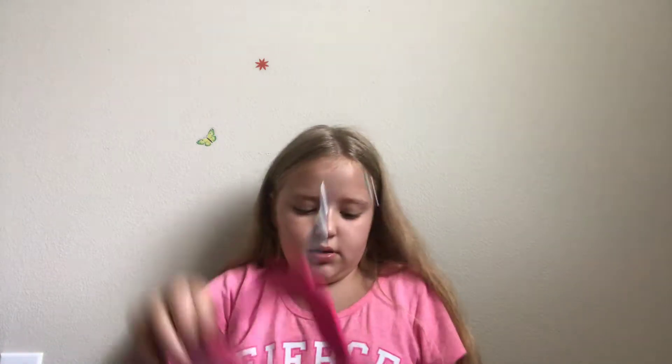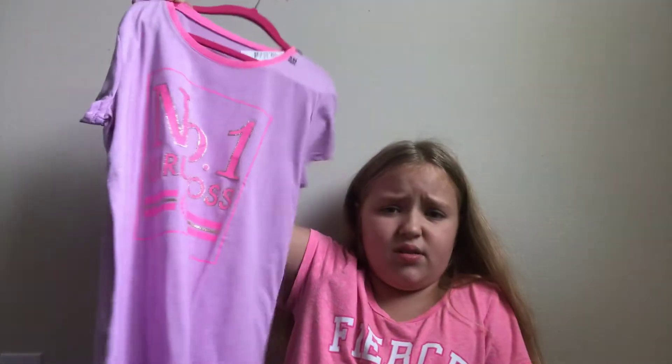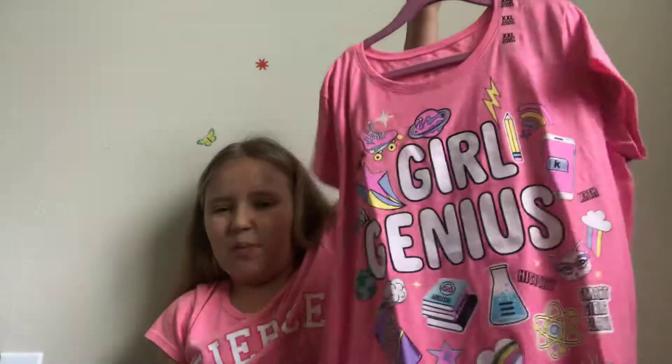Then I got this one — I might not wear it because I don't like the color. Then I got this one, it's pretty cute, I'm gonna wear this. And then this one — I might not wear it either. Oh, I got this shirt too. And then I got this shirt from Forever 21, it was $20, really pretty.